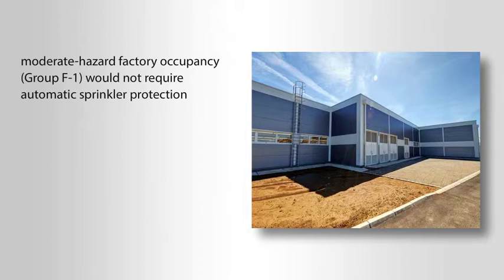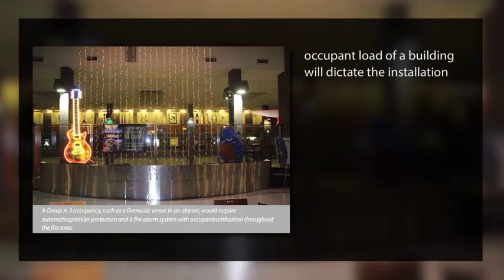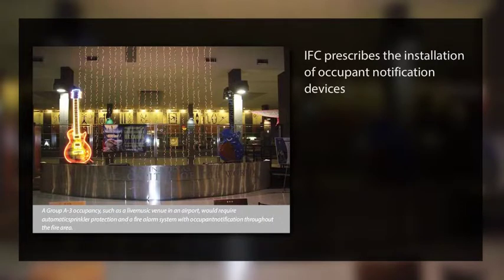Many of the IFC fire protection system requirements are based on the building occupancy, occupant load, or fire areas. The occupant load of a building will dictate the installation of certain fire protection systems. In an assembly occupancy, such as a dance hall where food or beverages are not served or Group A3, an automatic sprinkler system is required if the occupant load is 300 or more persons. Because of the large occupant load, the IFC prescribes the installation of occupant notification devices as part of a manual fire alarm system that would inform occupants in the event that the automatic sprinkler system operates.